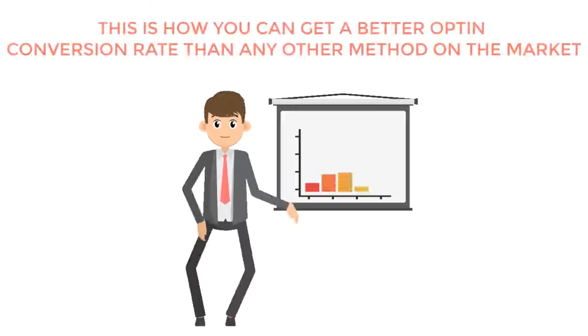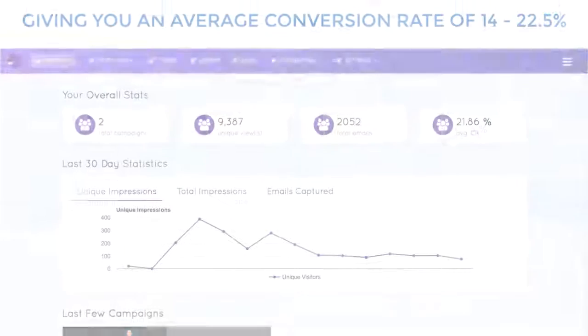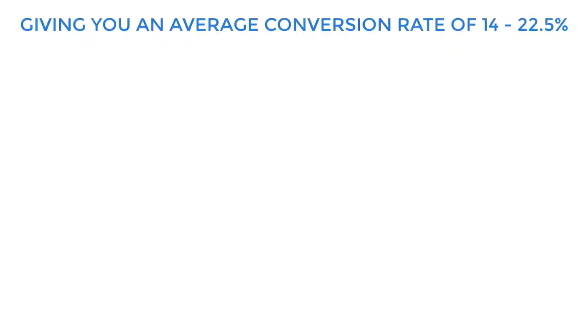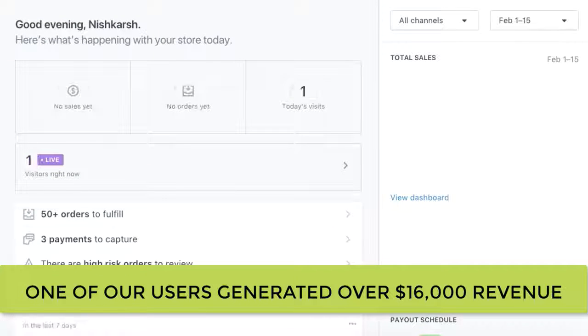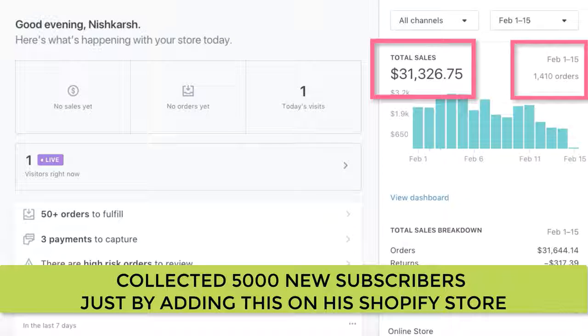This is how you can get a better opt-in conversion rate than any other method on the market, giving you an average conversion rate of 14 to 22.5%, with results even as high as 26%. In fact, one of our users generated over $16,000 in revenue and connected 5,000 new subscribers just by adding this on a Shopify store. And now you can too — that makes your efforts of getting traffic to your sites seem a little more worth it, right?